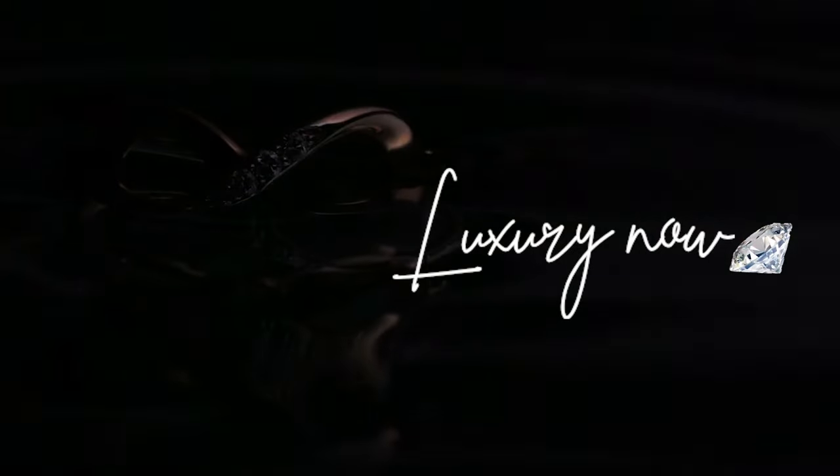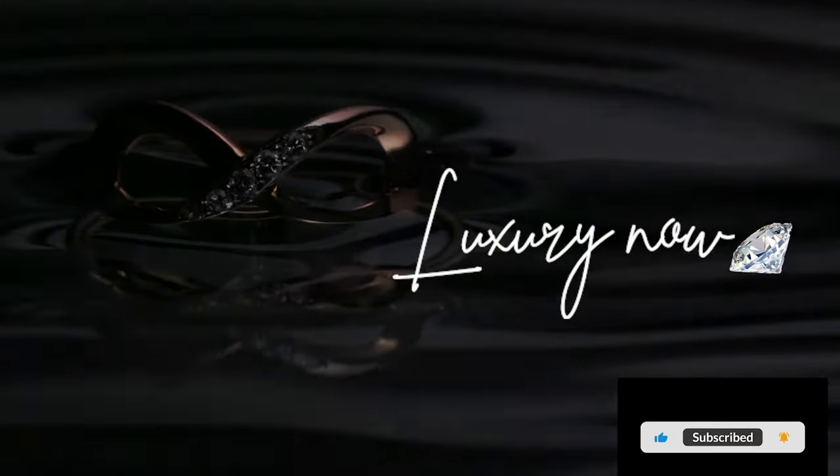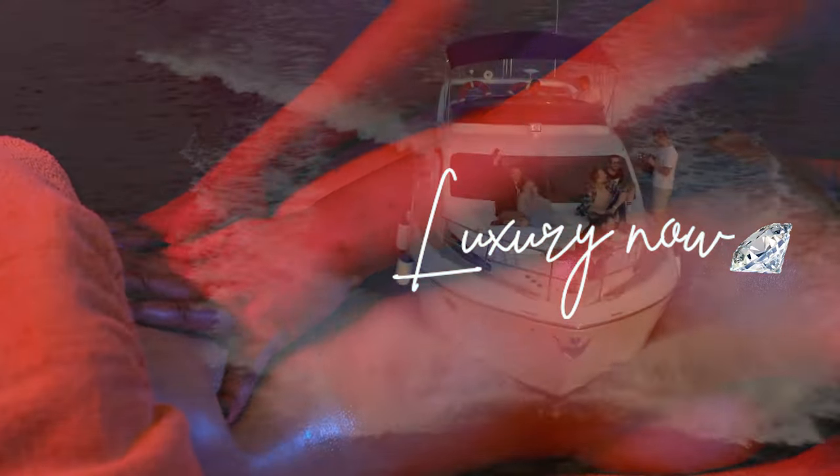Yo, welcome back everyone and thank you for your amazing support in watching and liking Luxury Now videos. Keep supporting and smash that subscribe button to know more top expensive and luxury items today. If you want to know more about luxury and lifestyle, I've got you.